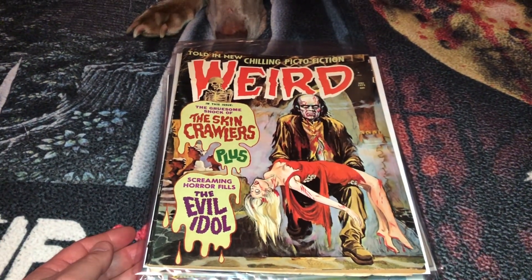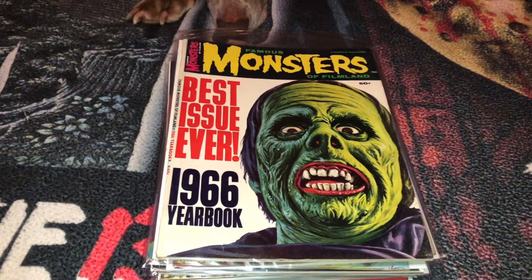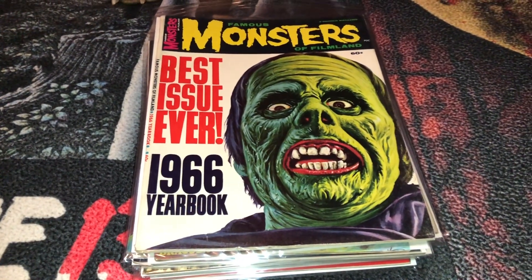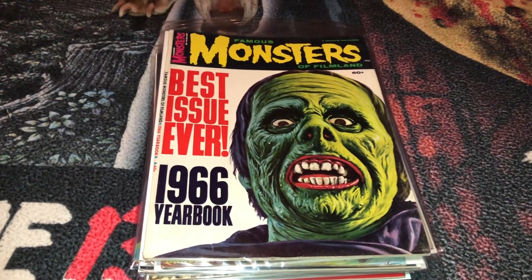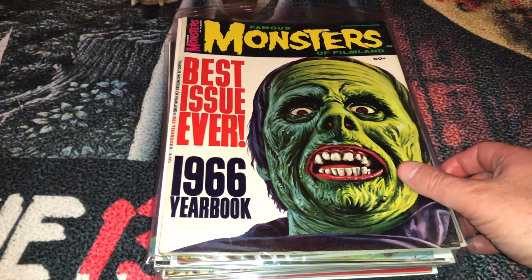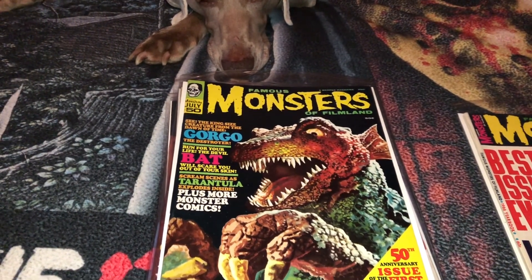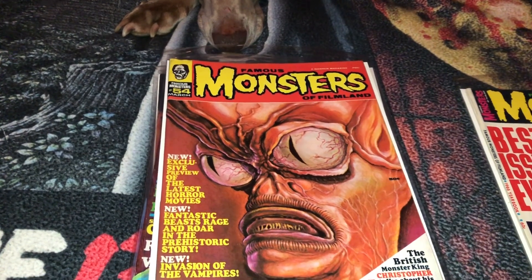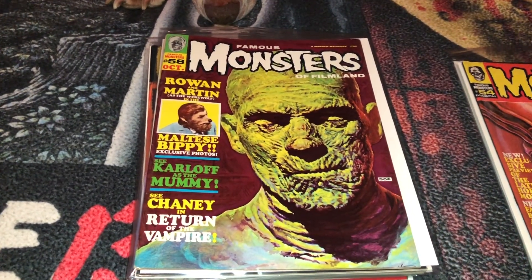Next one is from December 1972, this one's called Weird. A couple of these are doubles that I already own, but I got these in a lot. Eventually I'm going to have to start avoiding doubles to fill in the spots I'm missing. But this is the Famous Monsters of Filmland 1966 Yearbook. I also got Famous Monsters of Filmland number 50, and Famous Monsters of Filmland number 54. This is a really nice one — I like that cover a lot — that's Famous Monsters of Filmland number 58.